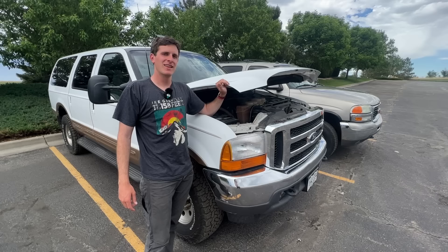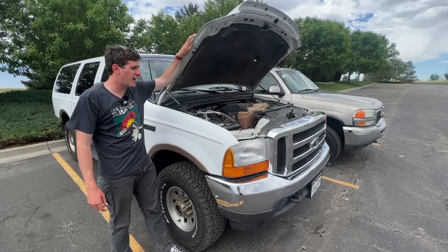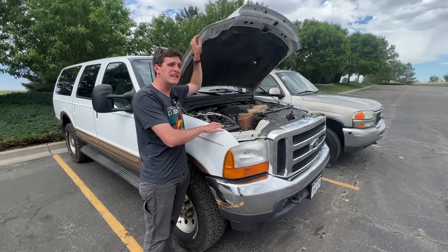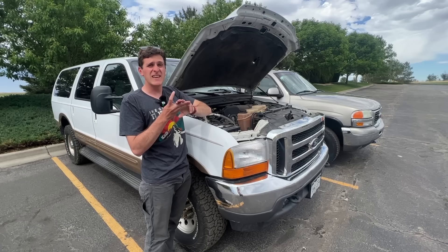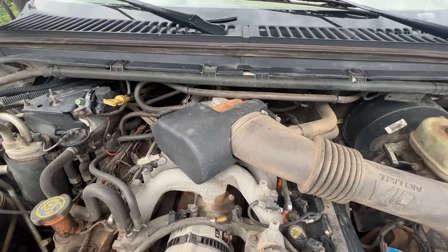These SUVs are two dinosaurs from a time that has come and definitely gone. These are based on heavy-duty platforms and the Ford Excursion is based on the late-90s Power Stroke. This is a 2000 model year and you had a choice of three or four engines depending on the model year: the 5.4 V8, the 6.0 diesel, and the 7.3-liter diesel. This one though is probably the least fuel-efficient of all of them — this is a 6.8-liter Triton V10.